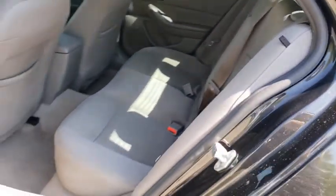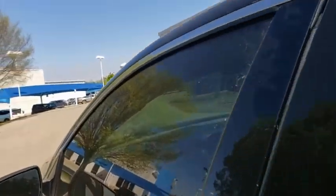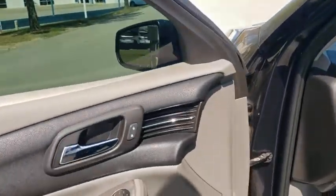Rear window defroster, power windows, security system, electronic stability control, compass, trip computer, overhead console, panic alarm, brake assist, tachometer, remote keyless entry.